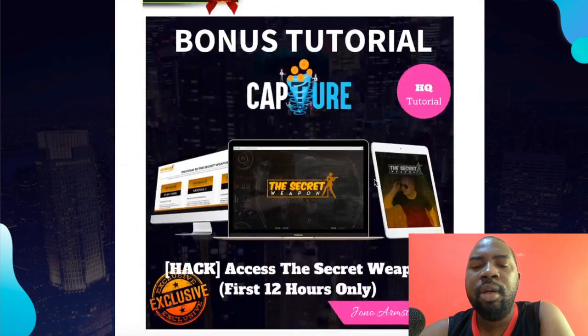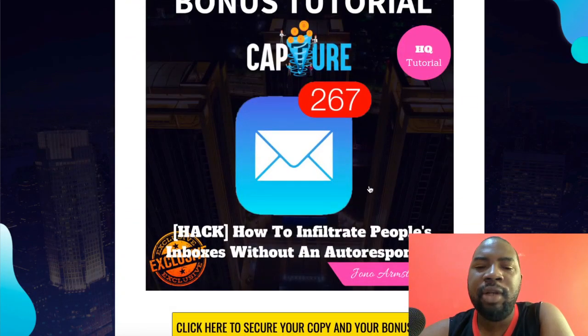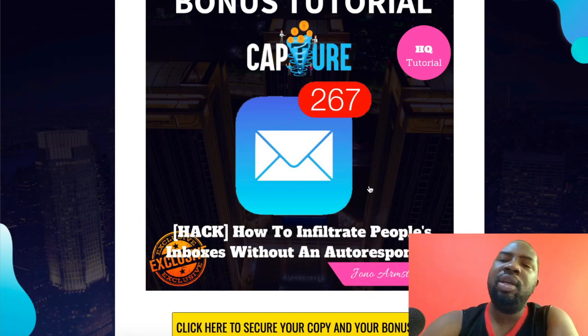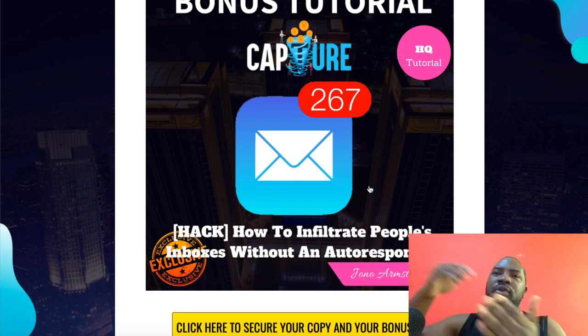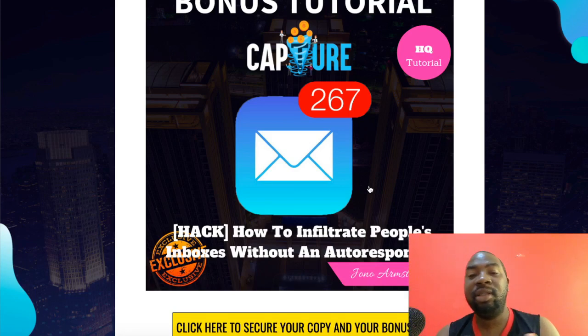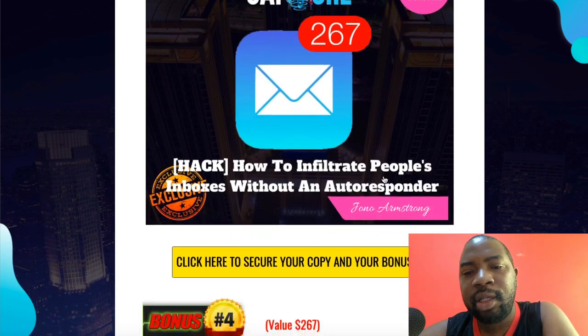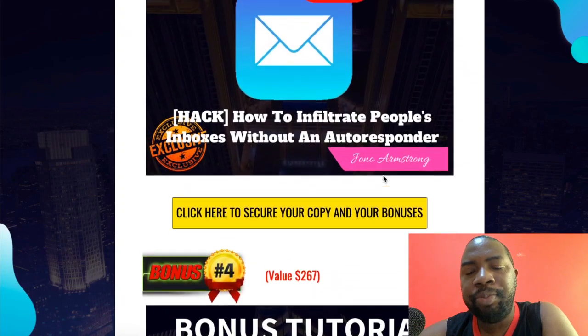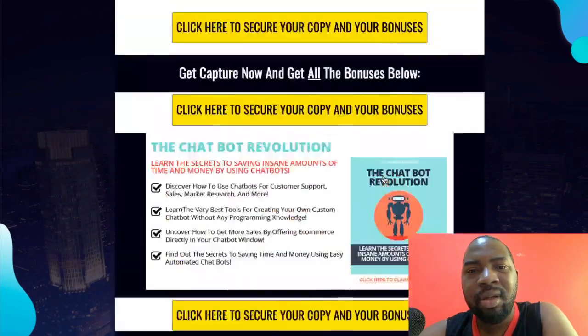The next bonus is how to infiltrate other people's inboxes without an autoresponder — a very unique twist. You don't need an email list or an autoresponder. Journal is going to show you how to get into people's inboxes so they see whatever offer you are promoting. This is also a traffic training and it's very good.